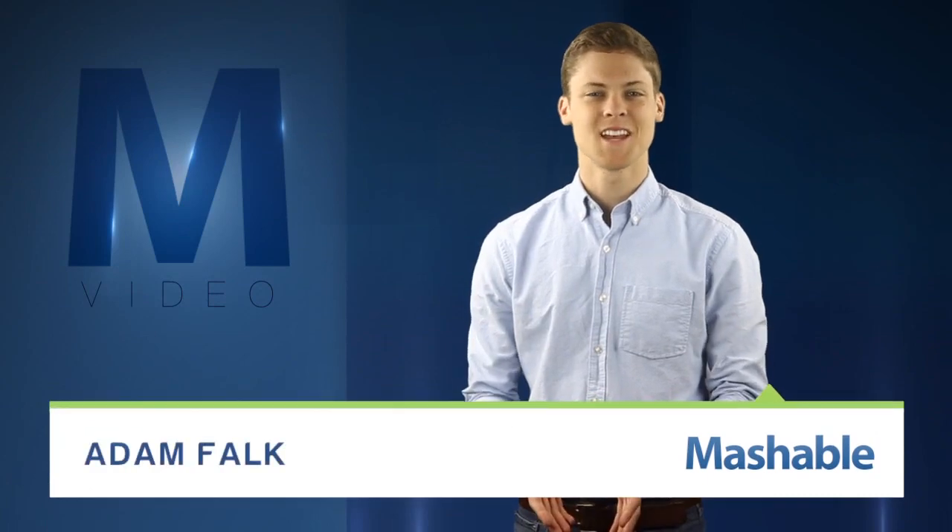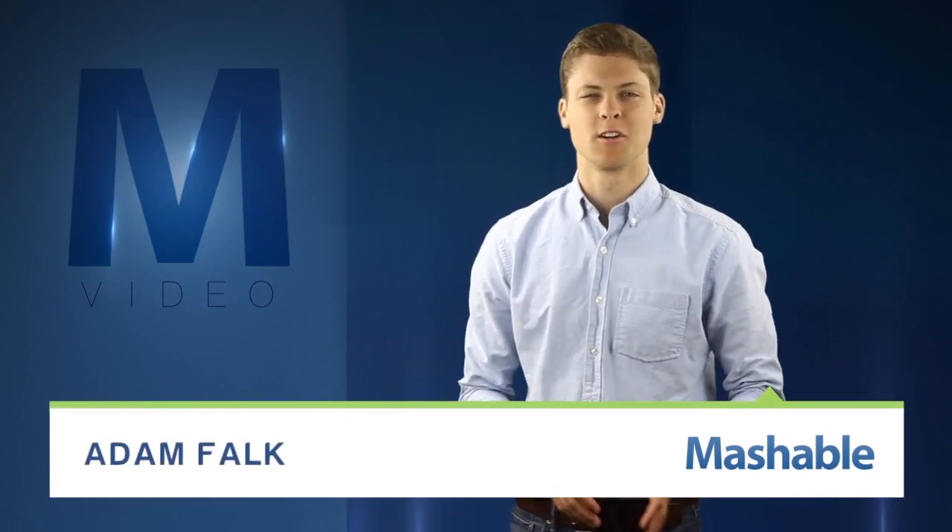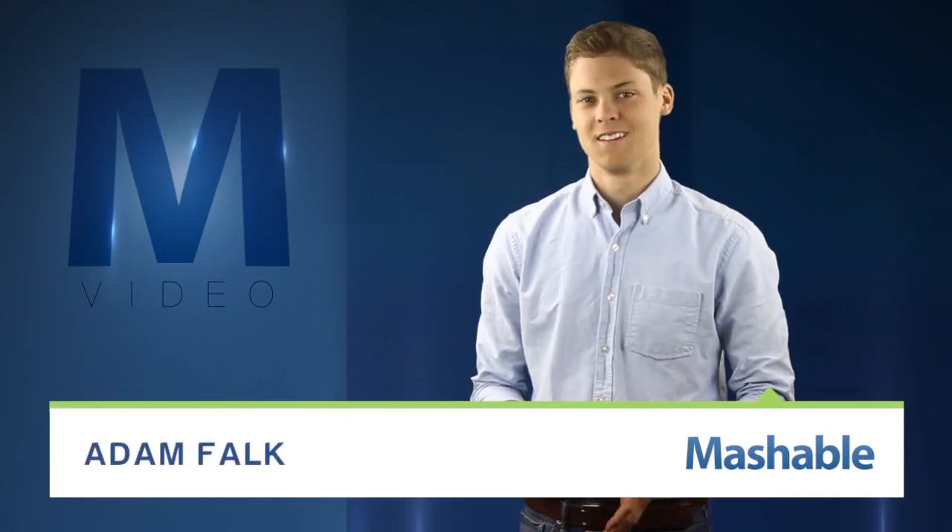For Mashable, I'm Adam Falk. Does it say anything in your smartphone's manual about functioning in the vacuum of space? NASA's going to try it anyway.